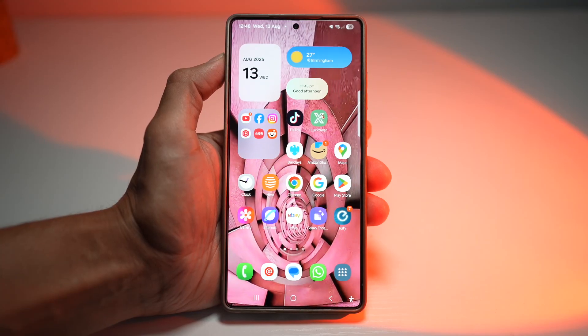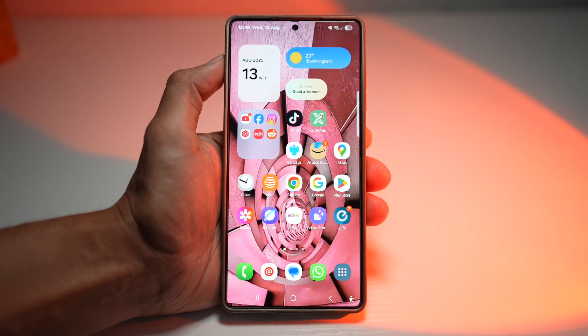Hey everyone, the Simple Dad here. Your Samsung Galaxy S25 Ultra is already one of the most powerful smartphones out there, but now with Gemini and Gemini Live, it's also one of the smartest. Today I'll show you exactly how Gemini is deeply integrated into Samsung Galaxy apps, and how the new Gemini Live takes the experience to your Google Apps as well.